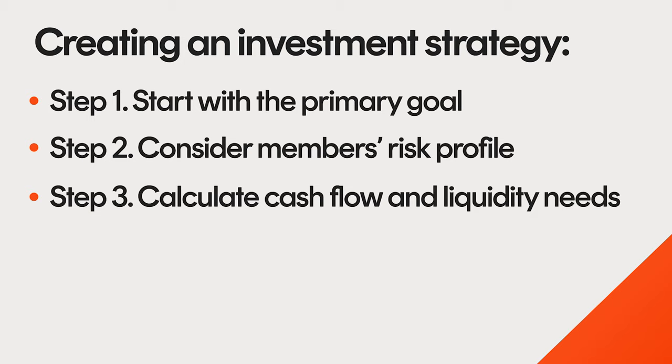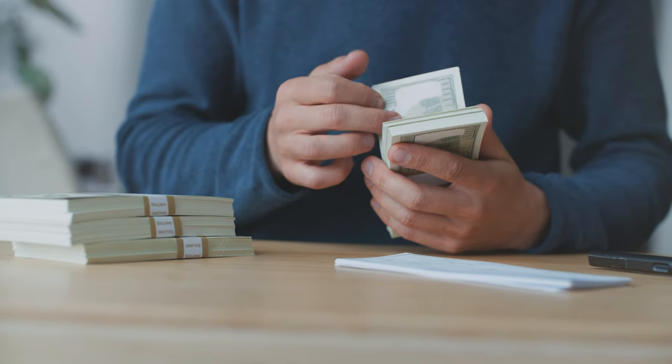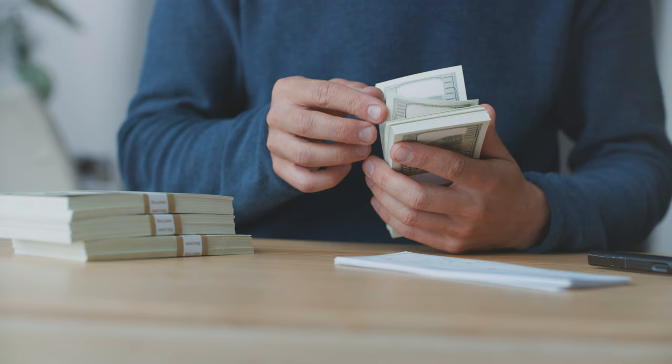Step 3: Calculate cash flow and liquidity needs. An SMSF's investment strategy must consider cash flow and liquidity needs. This includes the ability to pay for obligations like taxes, audit fees, insurance premiums, and unexpected costs as they arise. SMSFs with younger members who have opted to invest in listed assets would typically have lower cash flow needs. Those holding property or initiating pension payments who are obligated to meet minimum drawdown rates would have higher cash flow needs. In cases where an SMSF holds illiquid assets, the strategy should detail the process and timeline for asset realisation, while also acknowledging the associated risks such as potential challenges in obtaining fair market value.